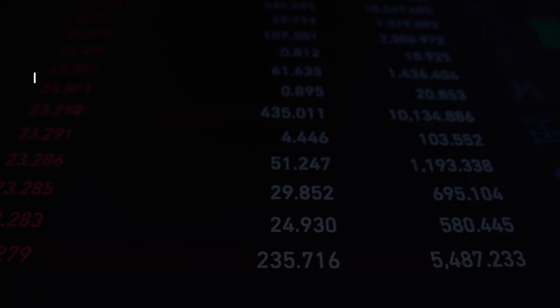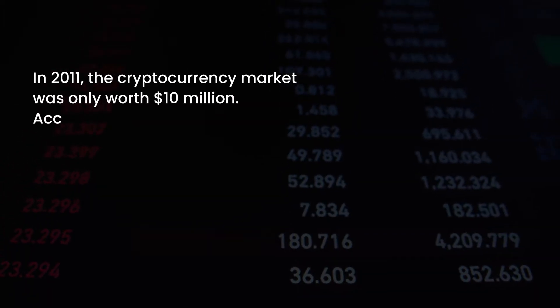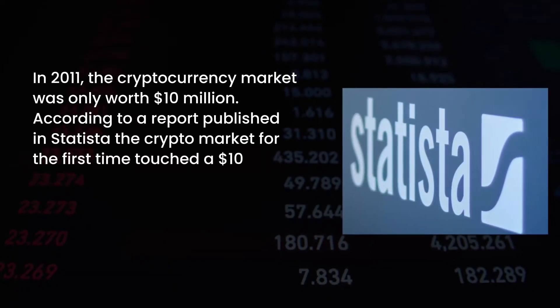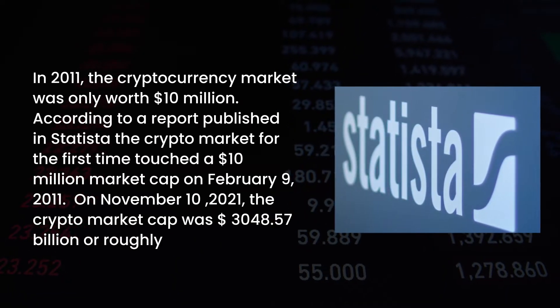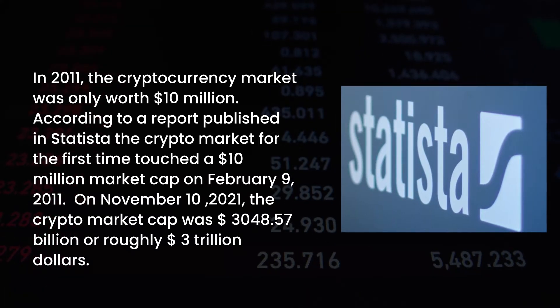In 2011, the cryptocurrency market was only worth $10 million. According to a report, the crypto market cap first touched $10 million on February 9, 2011. On November 10, 2021, the crypto market cap was $3,048.57 billion, or roughly $3 trillion dollars.